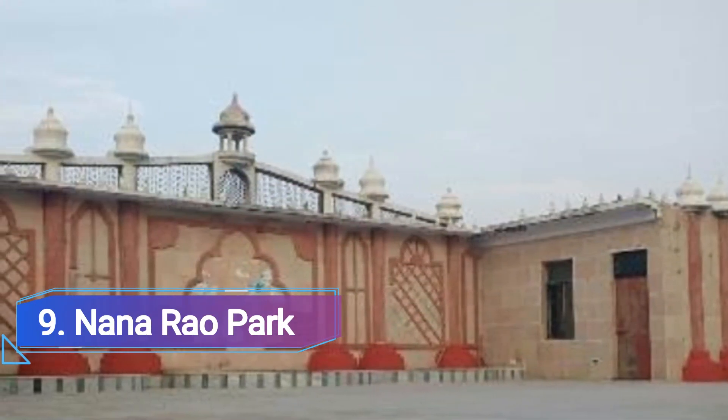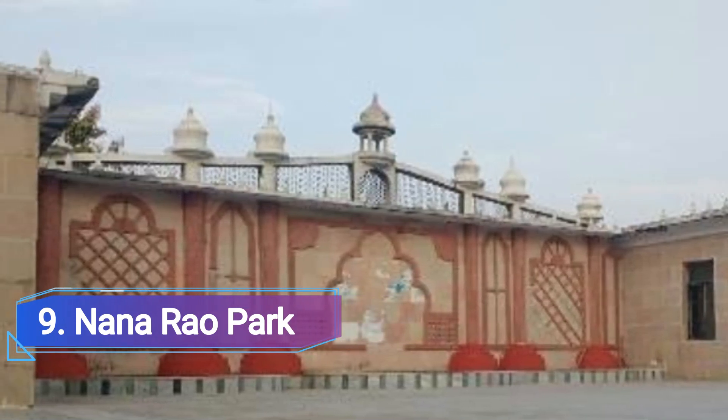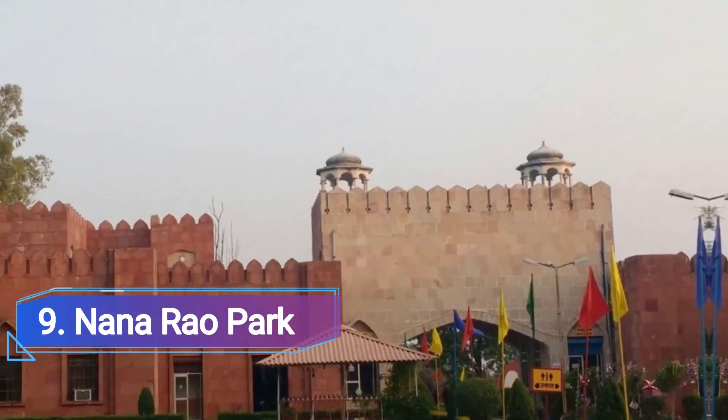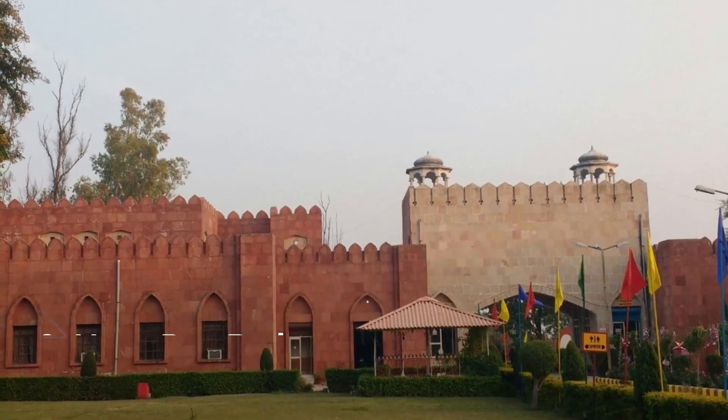Number 9: Nana Rao Park, Kanpur. Nana Rao Park, which is near the city's business district, is a well-liked gathering place for Kanpur residents looking to enjoy some fresh air and outdoor activities.